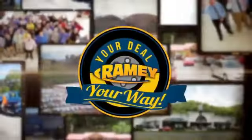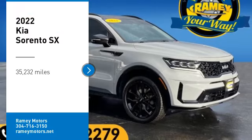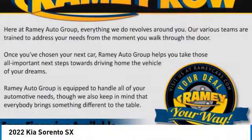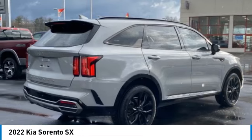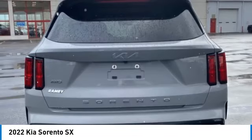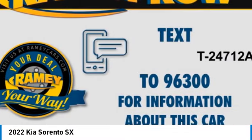At Ramey, it's your deal, your way. Make a great choice today with the 2022 Sorento. The Kia Sorento is a comfortable riding, powerful, compact SUV loaded with impressive standard features.